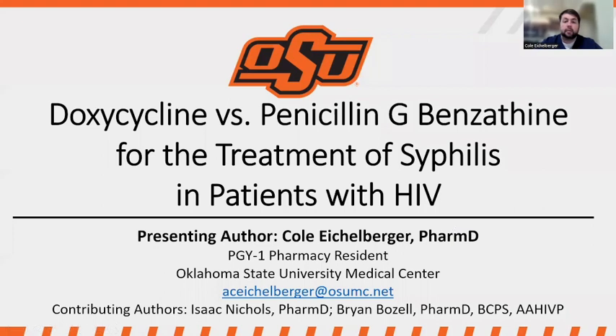Hello, everyone. My name is Colt Eichelberger, and I'm one of the PGY1 pharmacy residents at OSU Medical Center. I'm excited to be here to share with you all my research, which is looking at doxycycline versus penicillin G-benzathine for the treatment of syphilis in patients with HIV.